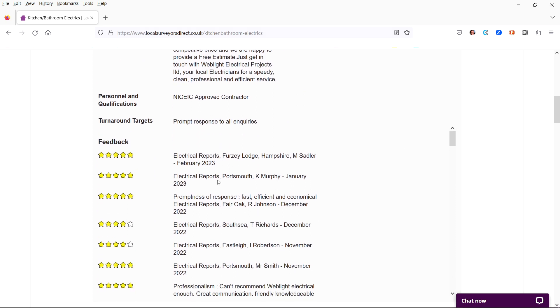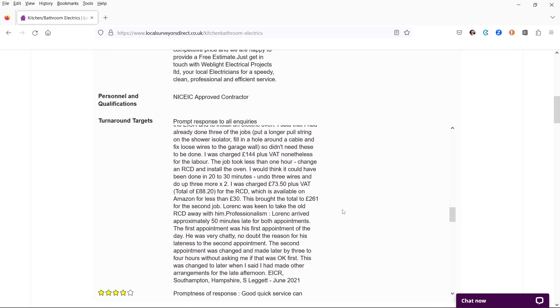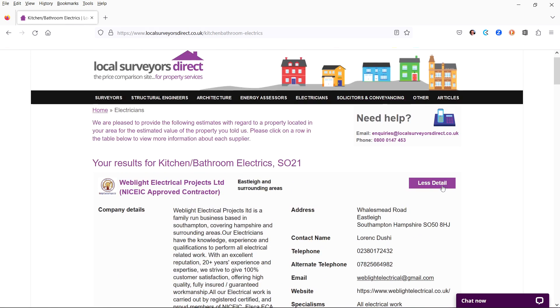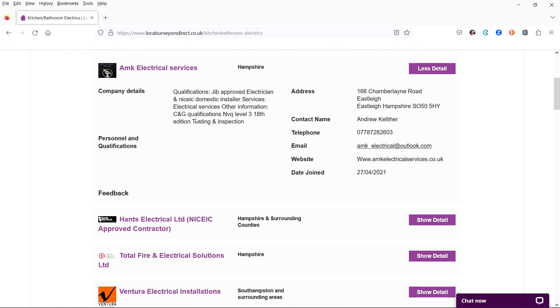At the same time, your details are emailed to each of the experts listed. You can call them and they can call you. This allows you to quickly make direct contact and discuss your requirement in more detail and then obtain quotations.